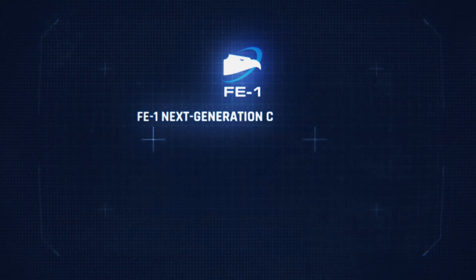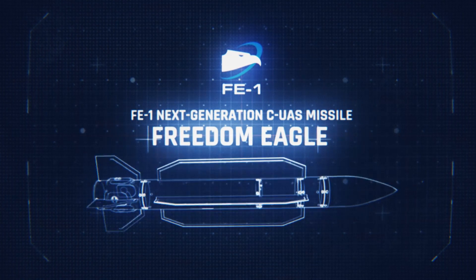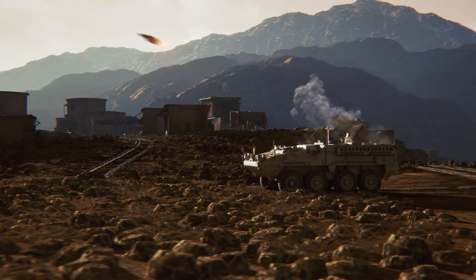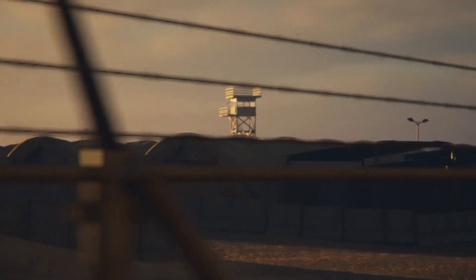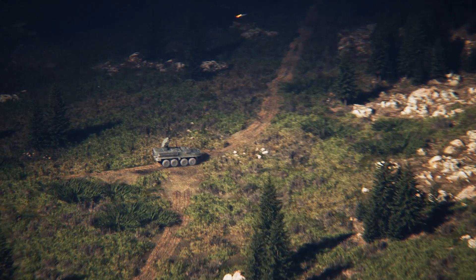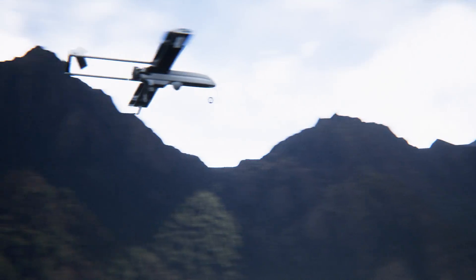FE-1 next-generation CUAS missile, codenamed Freedom Eagle, goes beyond current capabilities to increase lethality and range, providing ironclad protection against Group 3 UAS and other larger air threats. FE-1 seamlessly integrates with existing infrastructure and command and control systems. It doesn't just meet today's challenges — it evolves with them.